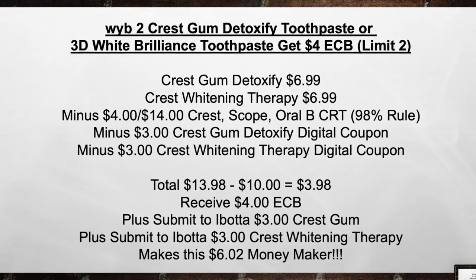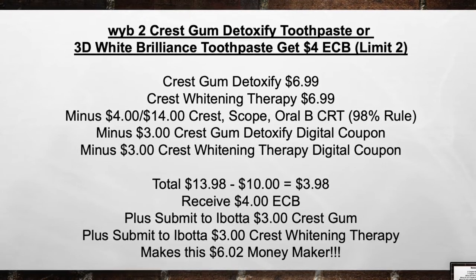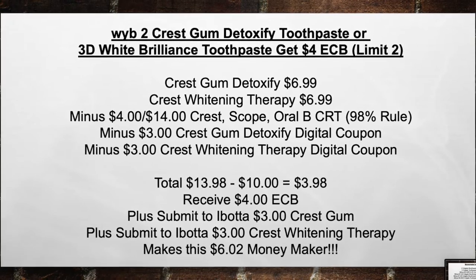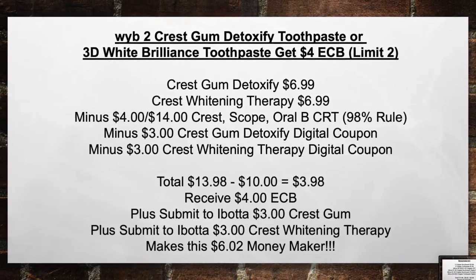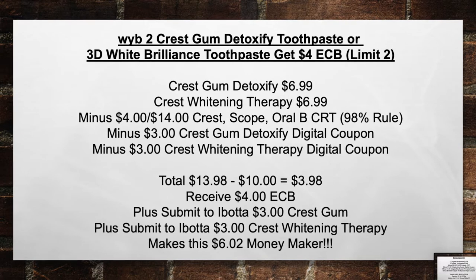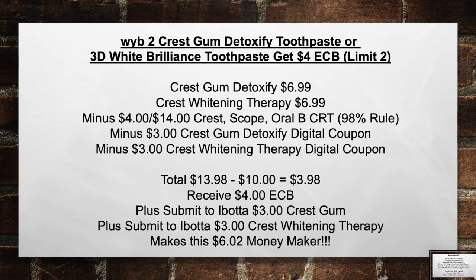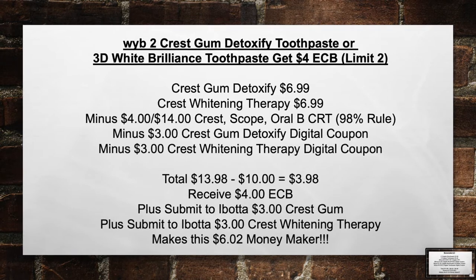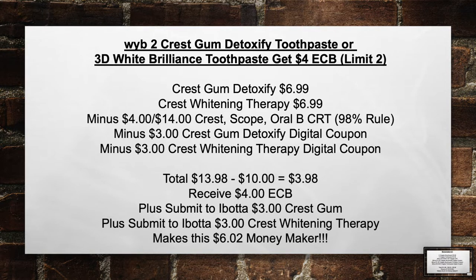When you buy 2 Crest Gum Detoxify Toothpaste or 3D White Brilliance Toothpaste, get a $4 extra care book — limit of 2. Pick up a Crest Gum Detoxify for $6.99 and a Crest Whitening Therapy for $6.99. Minus the $4 off of 14 Crest Scope Oral-B CRT, the $3 Crest Gum Detoxify digital coupon, and the $3 Crest Whitening Therapy digital coupon. Total from $13.98 minus $10 in coupons equals $3.98. Receive back a $4 extra care book, making this free. Then submit a $3 Crest Gum rebate and a $3 Crest Whitening Therapy rebate on Ibotta, making this a $6.02 money maker.